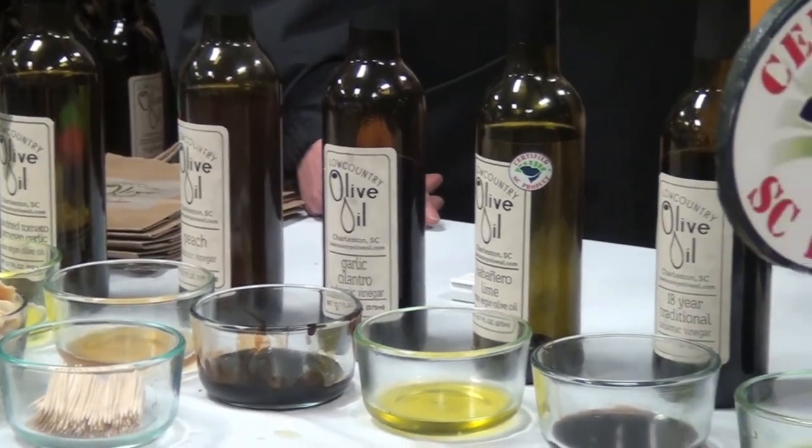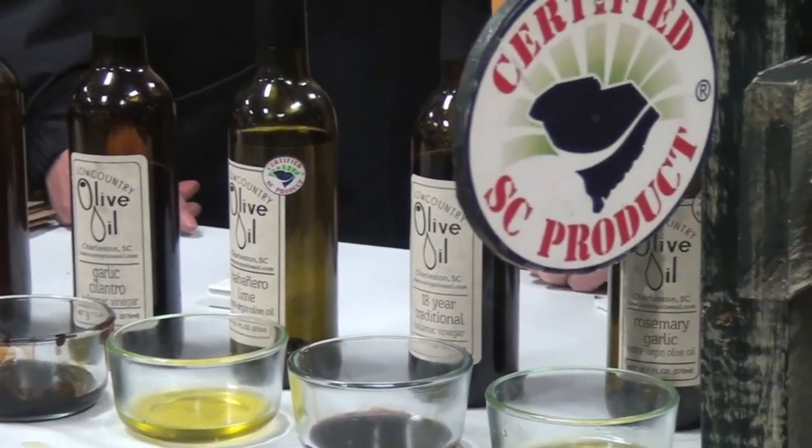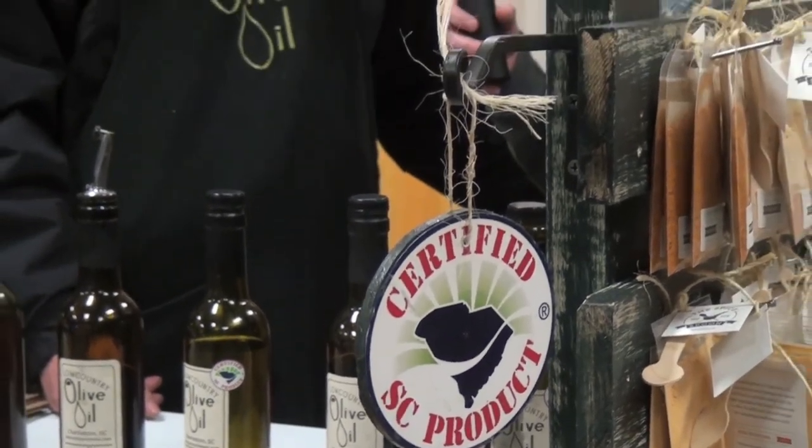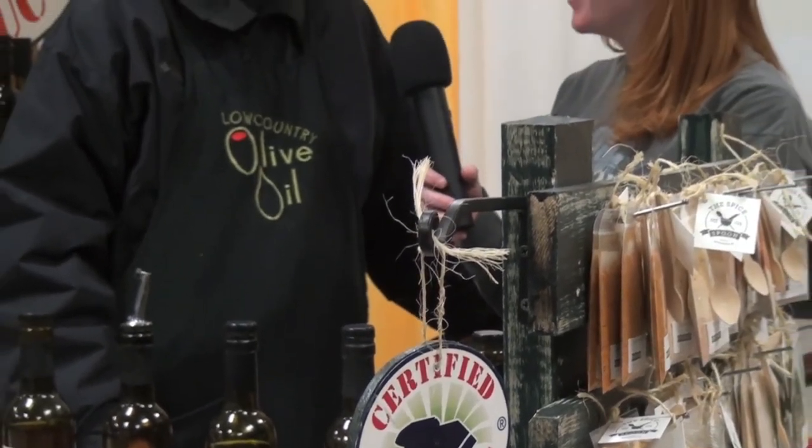Do you have a website people can check out? We do, absolutely. It's lowcountryoliveoil.com. And a phone number? It's 843-297-0462. One of the bonuses of buying products from us is that when you have an empty bottle, you can come down to the store and get a $2 discount on refills. That is cool to know. I support that entirely.